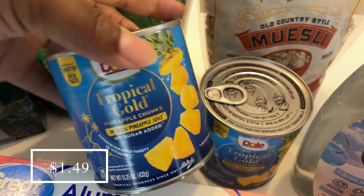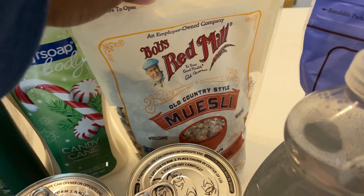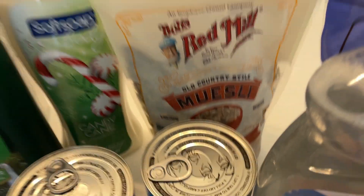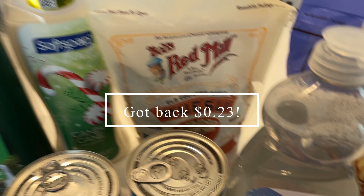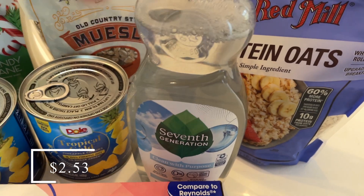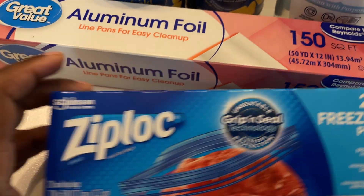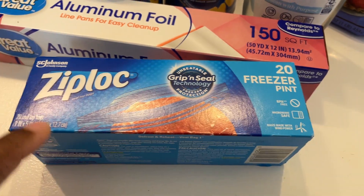I picked up two cans of Tropical Gold pineapple — that counted as another Ibotta bonus. I also picked up this Bob's Red Mill muesli; this didn't count as a bonus but it's something I like to have in the house. I'll get some points back through Meijer because this is a Meijer brand. I also picked up this Seventh Generation dish soap — another Ibotta bonus — and this Bob's Red Mill protein oats, which was also an Ibotta bonus.